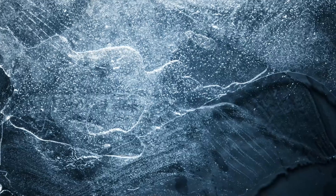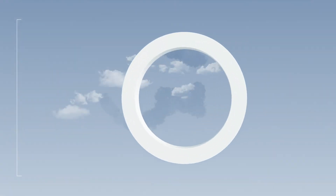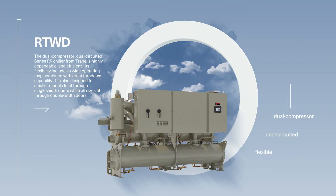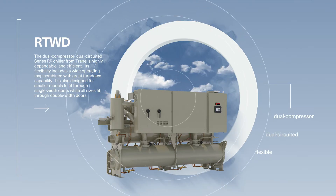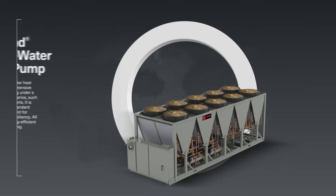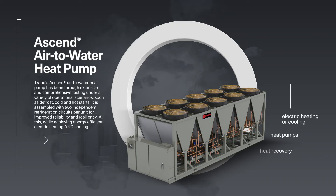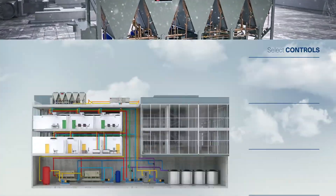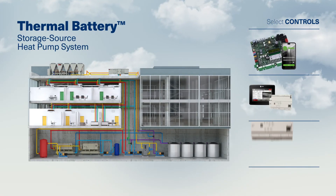The dual-compressor, dual-circuited Series R chiller from TRAIN is highly reliable and efficient. Its flexibility comes from a wide operating map combined with great turndown capability. Smaller models are designed to fit through single-width doors, while full-size models fit through double doors. TRAIN's Ascend air-to-water heat pump has been through extensive and comprehensive testing under a variety of operational scenarios, such as defrost, cold, and hot starts. It is assembled with two independent refrigeration circuits per unit for improved reliability and resiliency, all while achieving energy-efficient electric heating and cooling. All of these equipment components work together as a system as efficiently as possible, thanks to the power of TRAIN controls.